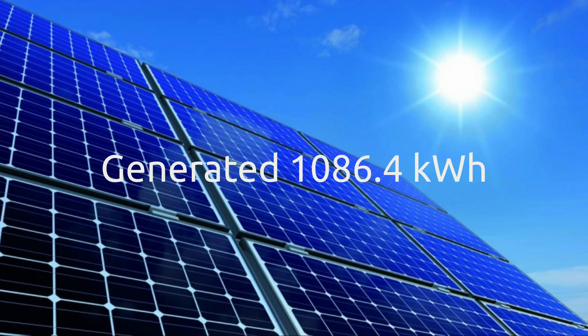We generated a total of 1086 kilowatt hours in June, so again we've broken the megawatt hour mark, which is really nice. Our best day was on the 14th of June and on that day we generated 51 and a half kilowatt hours. Is that the same as your best day? Let me know in the comments.